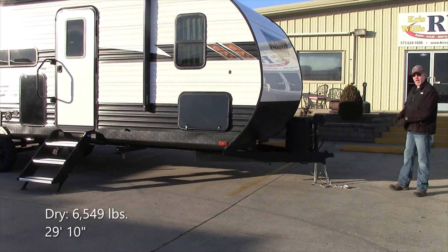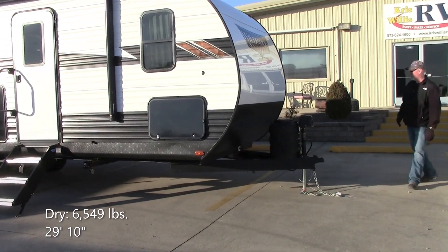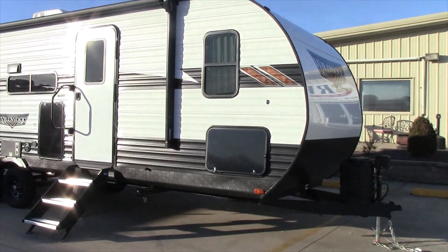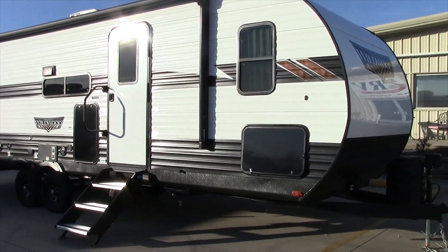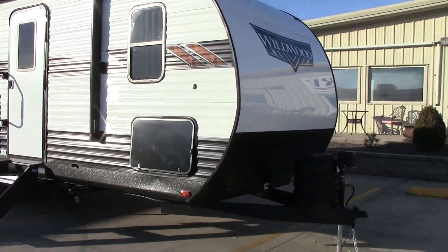Good afternoon everybody, this is Robby here at Chris Willis RV in Dexter, Missouri. Today we're talking about a 2024 year model Wildwood, and this is a 28DBUD.